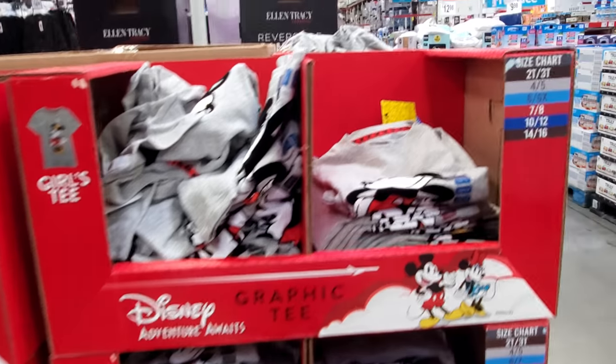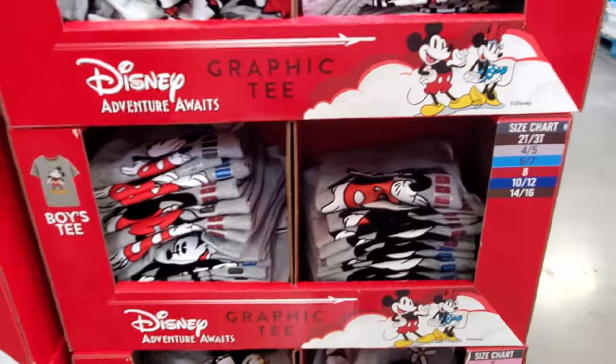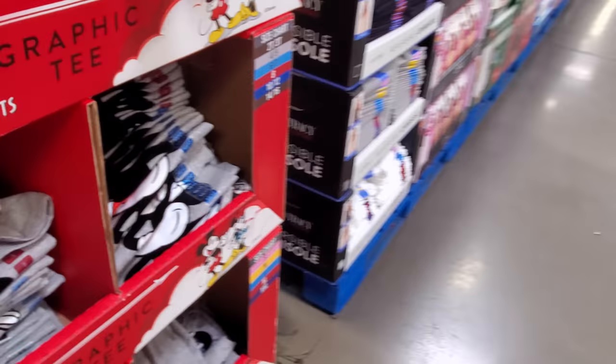On these Disney tees here — it goes up to double X. Kind of cute, really simple if you're doing something for vacation. That's how they get you — they sell all the Disney stuff.